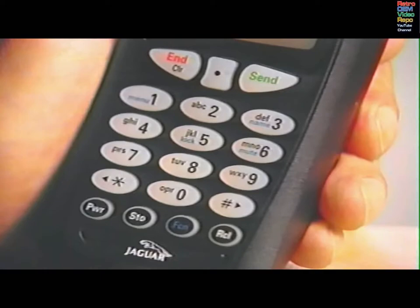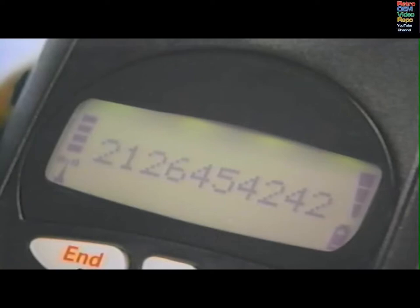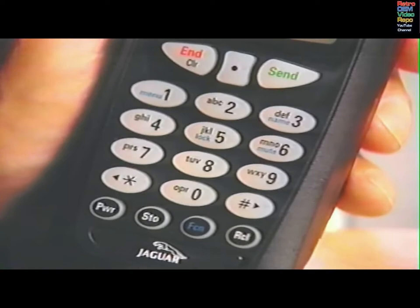Enter a two-digit memory location number from 1 to 79, or press the black dot key. Alpha or STO appears. If you do not wish to put a name in, press STO. The phone number and the memory location will appear, followed by a request for more numbers to be entered. If you don't want to enter other phone numbers, press END.